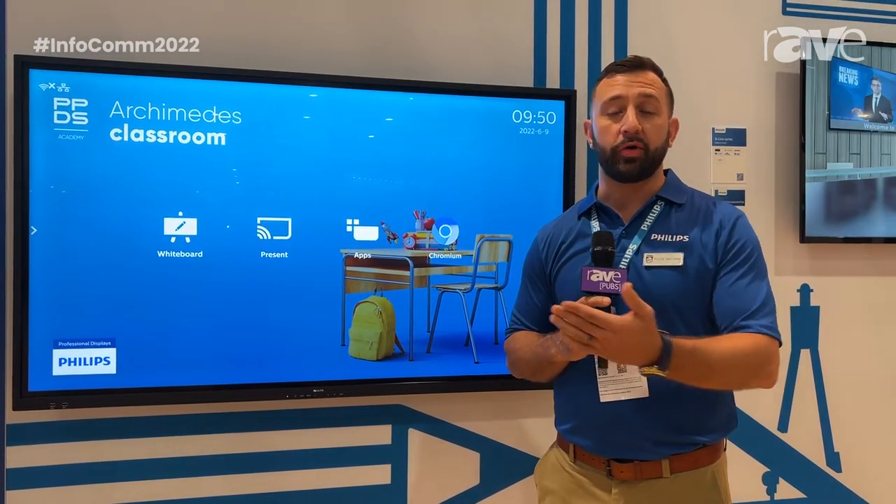If you'd like more information on our Interactive Flat Panel and our other displays and signage products, you can go to ppds.com for more information.